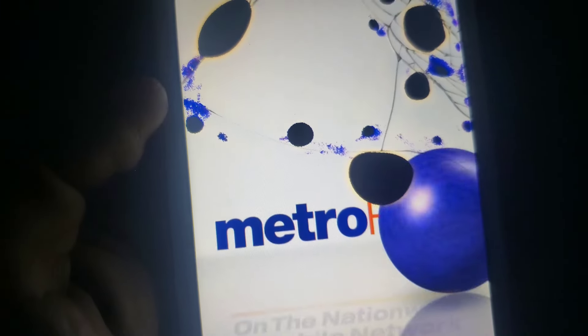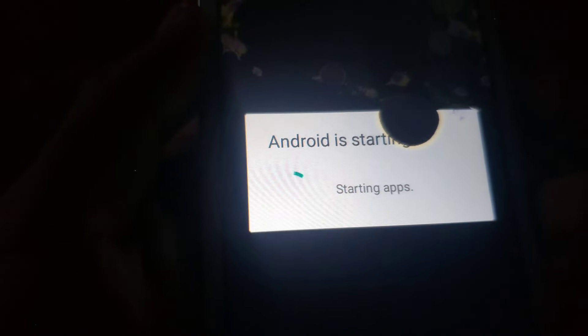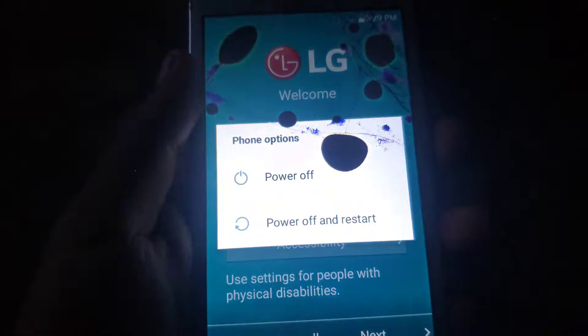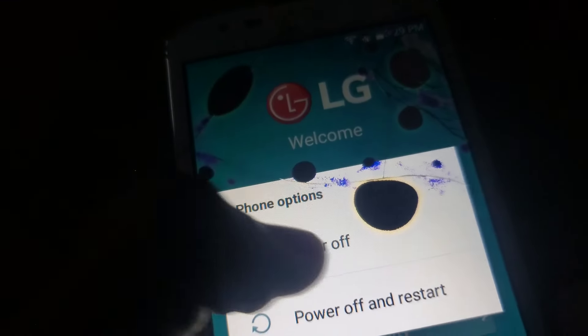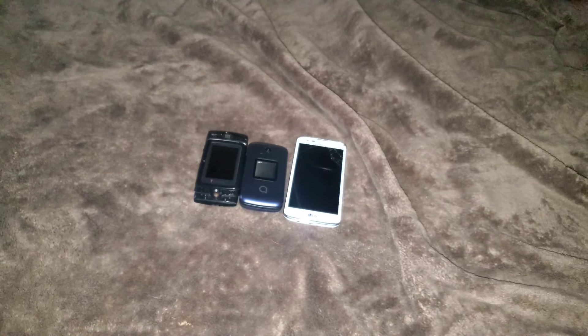The last working phone is a LG K7 on Metro PCS. This works fine but I couldn't finish the setup because it was reset due to a bunch of dead pixels and black dots in there. At least it works, but I can't do the setup because it asks me to log in with the account that was used before it was reset.